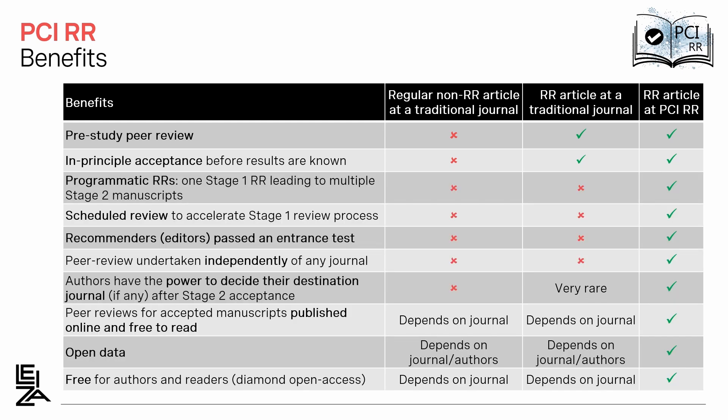There are other benefits specific to PCI Registered Reports. The first one is called Programmatic Registered Reports, where one stage 1 manuscript can lead to several stage 2 manuscripts. This could be very interesting in the case of large experimental programs where you would publish several articles from a single experimental program. Scheduled review helps to speed up the review process — you announce that you will submit a stage 1 manuscript at a given date, and the recommender will arrange with the reviewers so that they are ready at that date. The recommenders have passed an entrance test, meaning they have qualified to be recommenders.